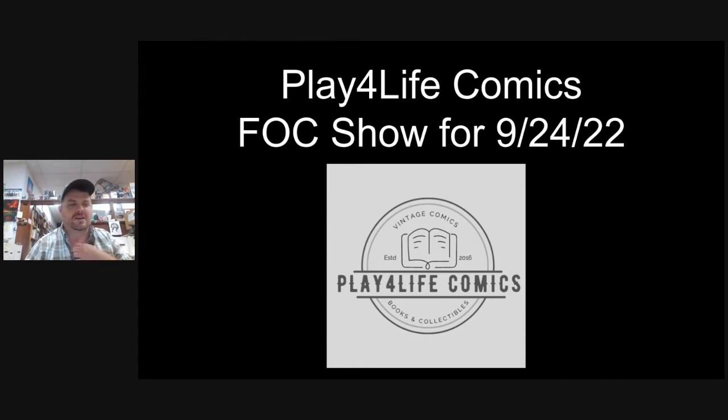A little plug — we are a full service comic shop here in downtown Wake Forest, North Carolina. We're open seven days a week. We do 20% off new releases every week, and all single issues off the FOC show are available at 20% off. That applies to out-of-towners as well. We do three live sales shows a week on Facebook and YouTube — Tuesday and Thursday nights at 8 p.m. Eastern, and Sunday mornings at 9 a.m. for two hours. Definitely check those out.